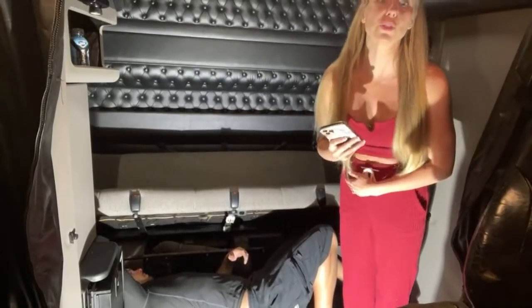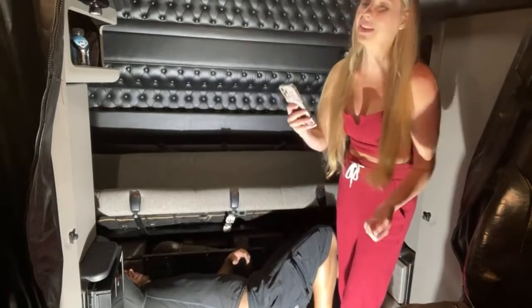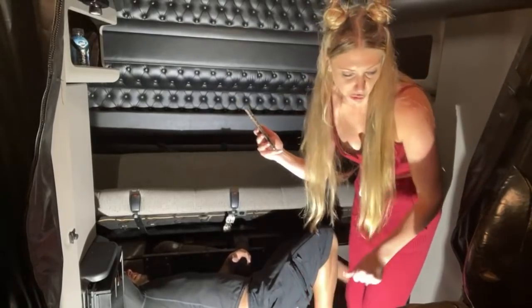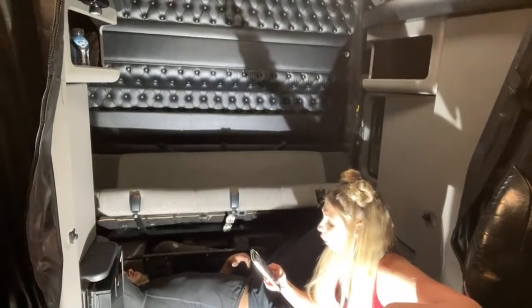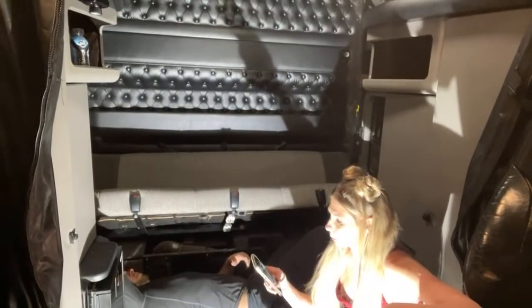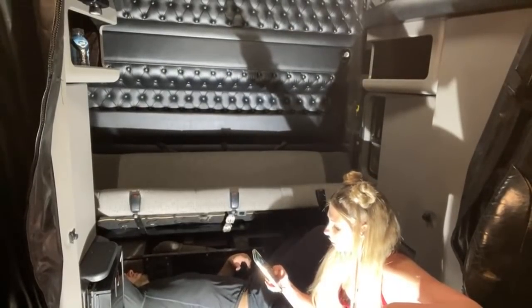Where are the kids? Our children are at home with the babysitter. People ask that — they're asleep. The oldest one is not asleep, he's hanging out with the babysitter playing games on our phone. The two little ones are asleep.